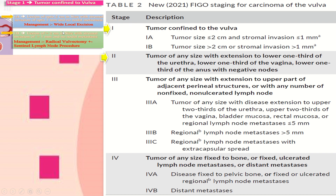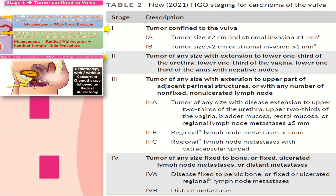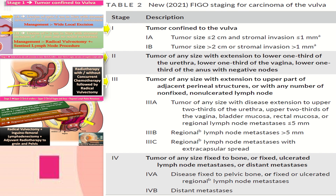In stage 2, the tumor is of any size with extension to the lower third of the urethra, lower third of the vagina, lower one-third of the anus, and negative lymph nodes. Management is by radiotherapy with or without concurrent chemotherapy followed by radical vulvectomy. In stage 3, the tumor is of any size with extension to the upper part of adjacent perineal structures with any number of non-fixed, non-ulcerated lymph nodes. Before stage 3, lymph nodes were negative.